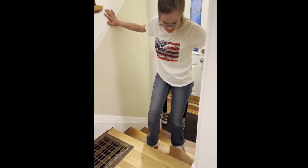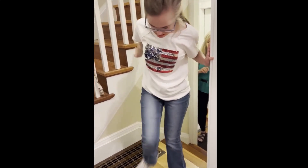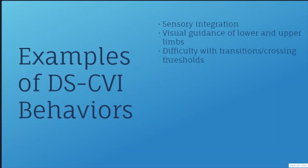She also moves very slowly, showing difficulty with visual guidance of her lower limbs. When she crosses the threshold, she has a startle response to a new texture of the rug, because she has difficulty with depth perception. Issues with sensory integration, visual guidance of lower limbs, and issues with depth perception are all common in CVI.